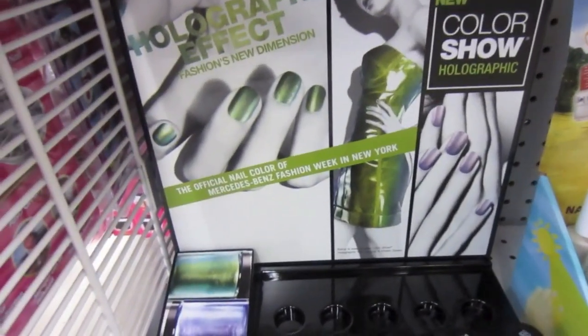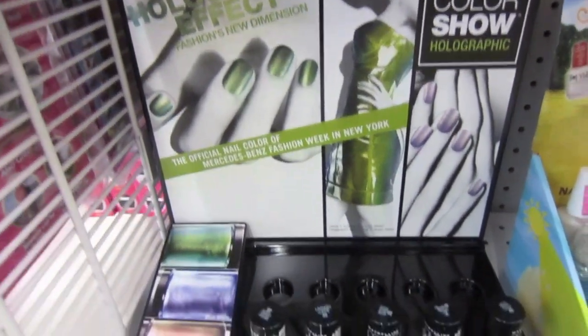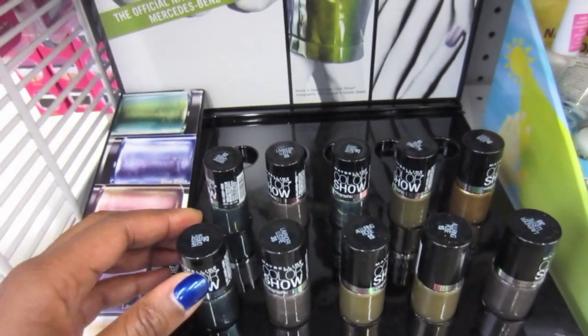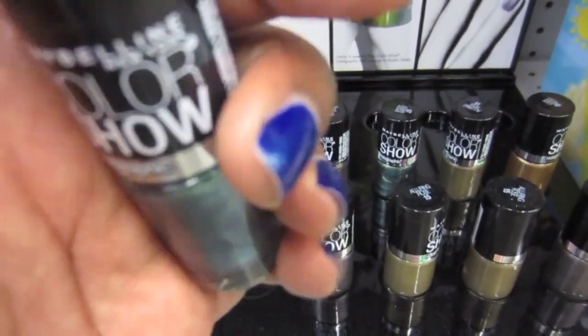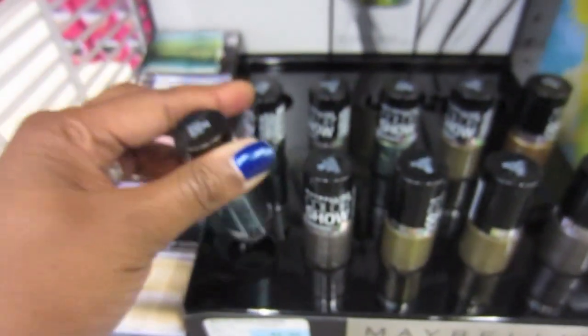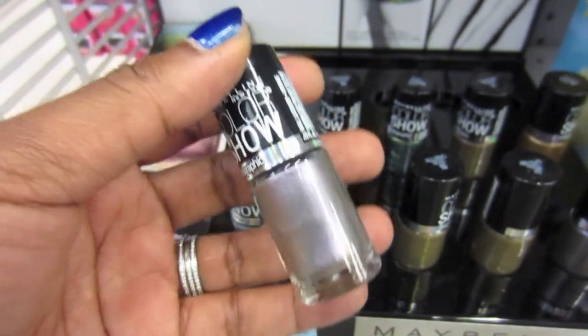And this is new — holographic. I think I saw this at Walgreens. These are $2.99 and I have a coupon too. I have coupons for a lot of this stuff today. But this is some new Maybelline Color Show, which I've always liked. This is Mystic Green — very, very pretty. Lavender Luster — pretty, very light lavender.